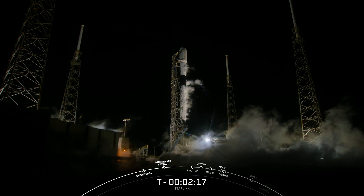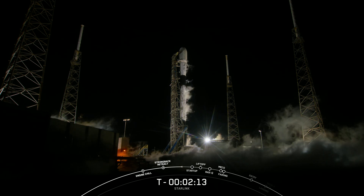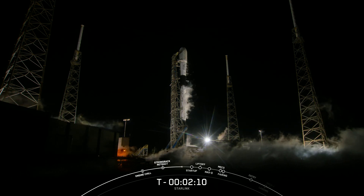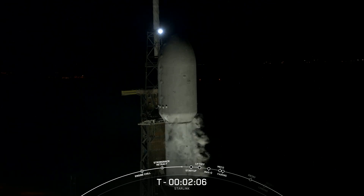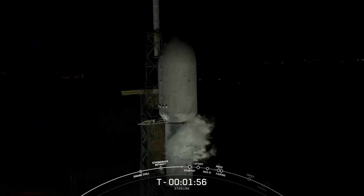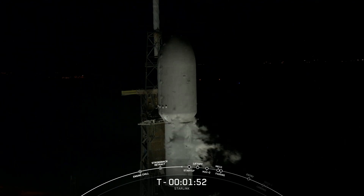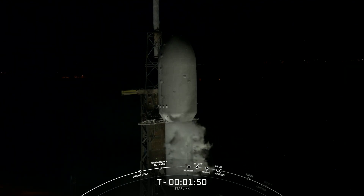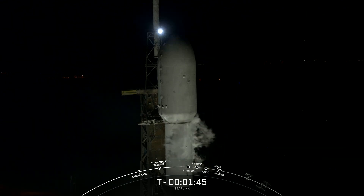In just about 20 seconds, we'll have Stage 2 finish up LOX loading, at which point the vehicle will be fully fueled. With that call-out, Falcon 9 is now fully loaded with 1 million pounds of fuel and Liquid Oxygen.